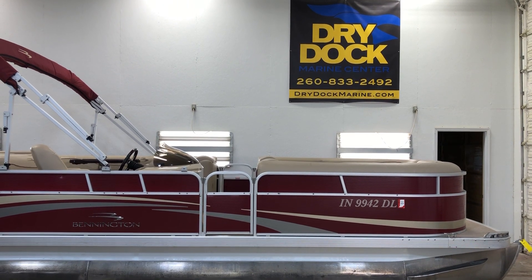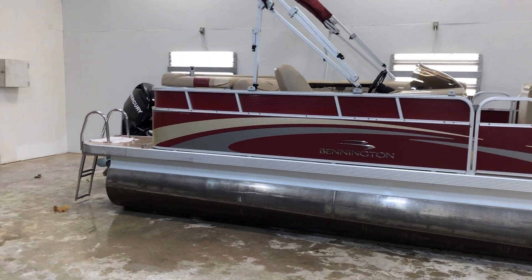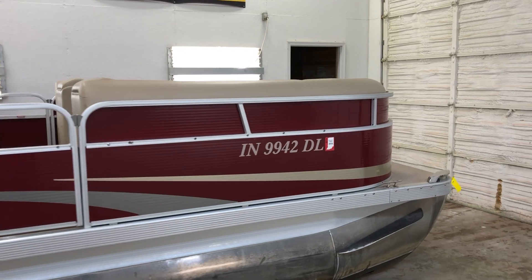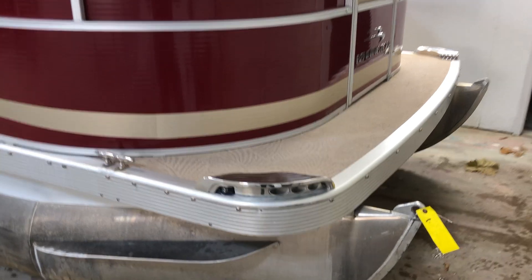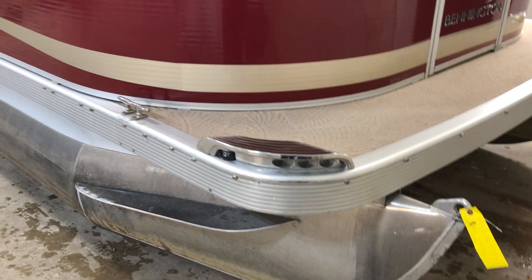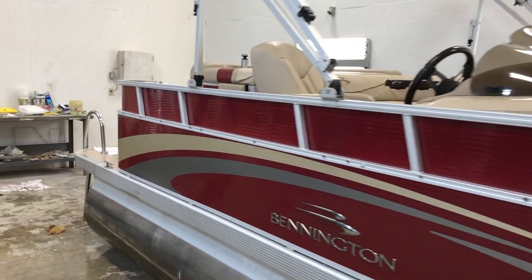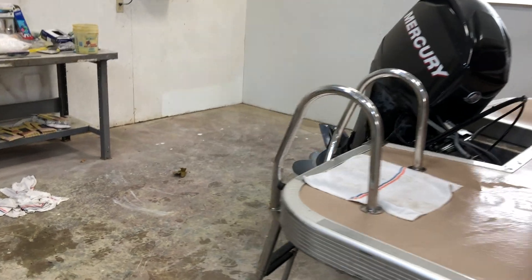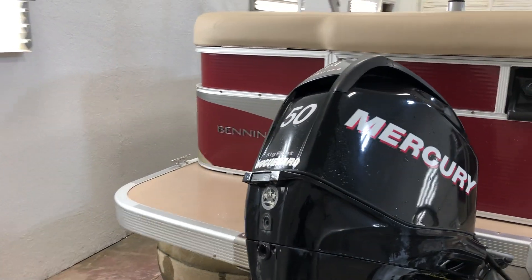Nate here at Dry Dock Marine Center. Today we're talking about this 2011 Bennington 2274 GLI. Really nice shape, red in color. Stainless steel docking lights on the front here. Really no marks or mars on the boat. This boat comes equipped with a telescoping ladder and a Mercury Bigfoot 50 four-stroke motor.